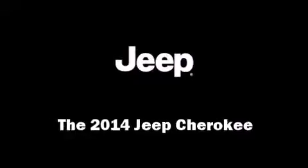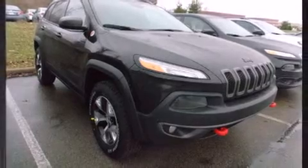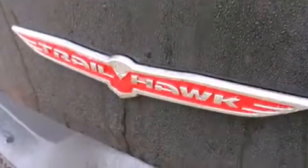Take command of the road in the 2014 Jeep Cherokee. Smooth gear shifts are achieved thanks to the refined six-cylinder engine, and for added security, dynamic stability control supplements the drivetrain.